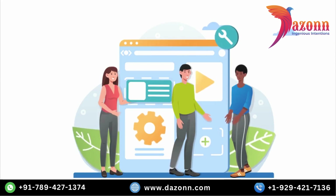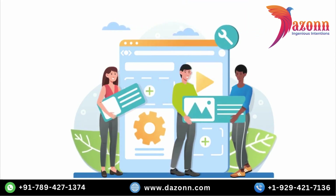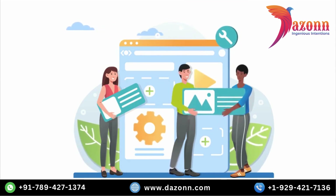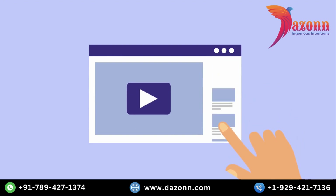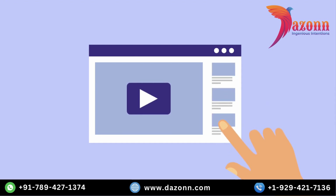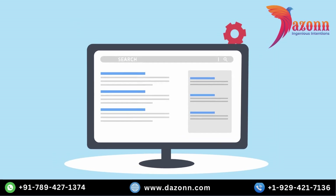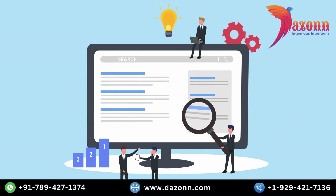That wraps up our video on 7 essential tips for improving the security of your WordPress site. By using strong passwords, keeping WordPress updated, installing security plugins, implementing two-factor authentication, performing regular backups, setting secure file permissions, and using a reliable security plugin, you'll create a robust defense against potential threats. We hope you found this information helpful.